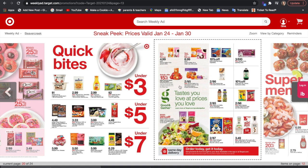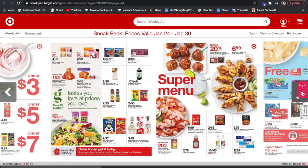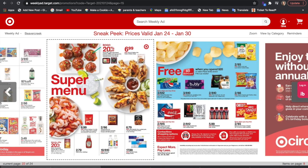15% off apples, $4.99 when you buy two of the bagged Good and Gather coffees — that's a good one. $6.99 on K-Cups when you buy two. And BOGO 20% off on meats.